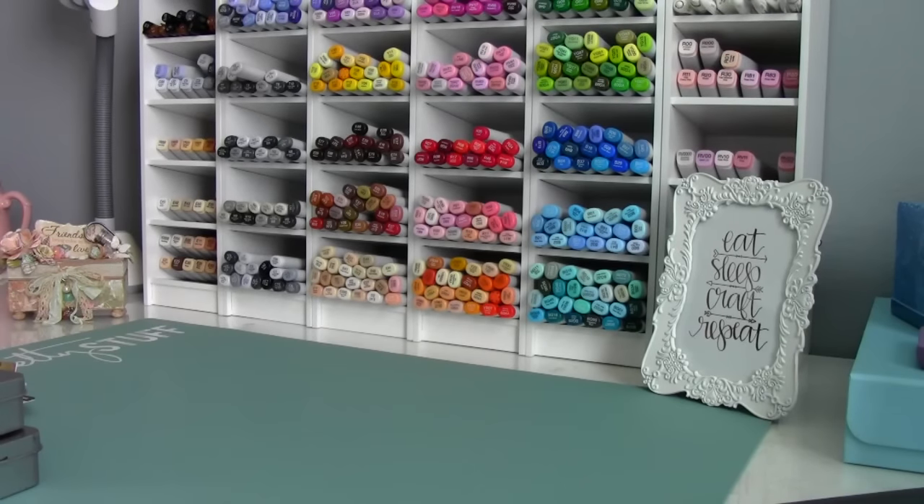Hello everyone, this is my last haul at this house. We are going to be moving this weekend and next week, so I thought I would share with you my haul — it came in today.